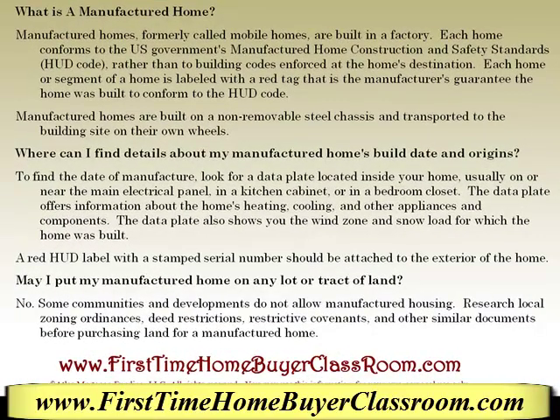Manufactured homes, formerly called mobile homes, are built in a factory. Each home conforms to the U.S. government's manufactured home construction and safety standards rather than to building codes enforced at the home's destination. Each home or segment of the home is labeled with a registered red tag that is the manufacturer's guarantee that the home was built to conform to the HUD code.